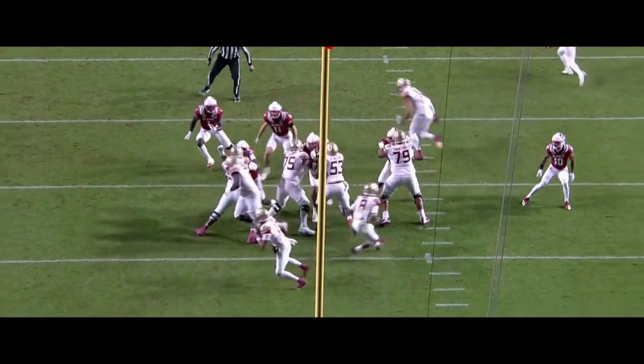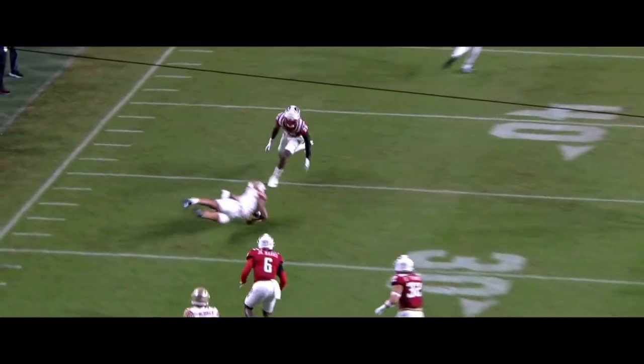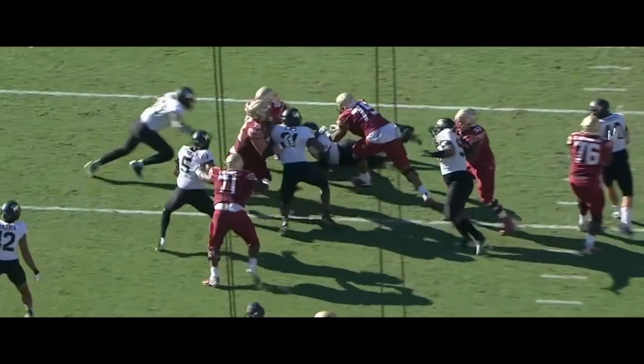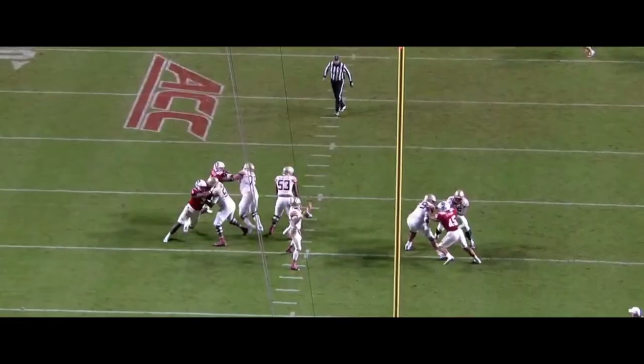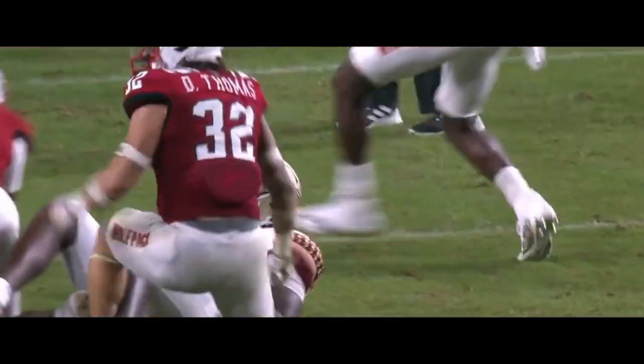FSU had one of the better offenses in the country last season. They would finish ranked as the 14th best unit according to F+, but there were moments where this offense looked a bit lost. Nowhere was that more obvious than their game against NC State. The Wolfpack were the only team to limit FSU to under 20 points on the season.